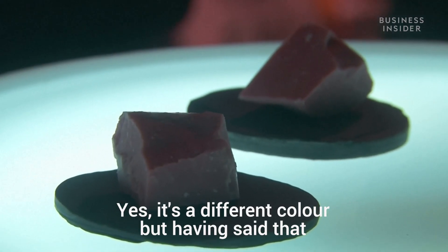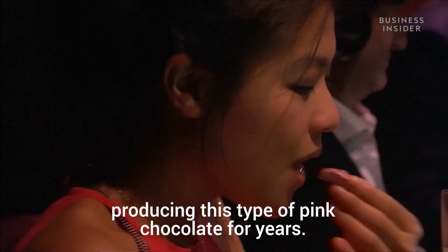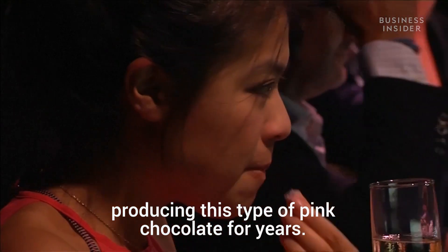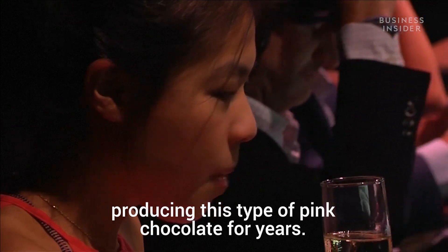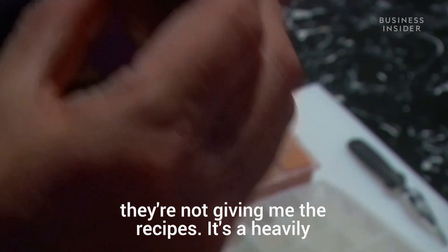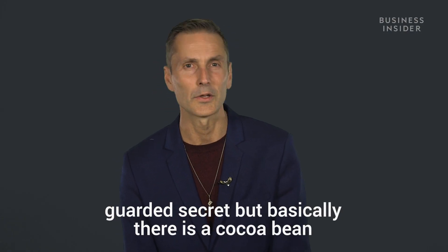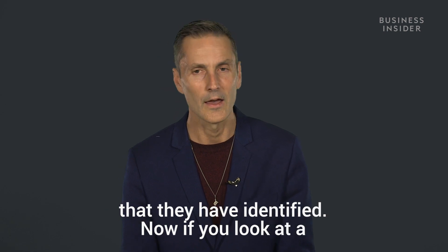Yes, it's a different colour, but I know chocolate producers in Peru that have been producing this type of pink chocolate for years. If you can actually get the producers to tell you how it's produced — which I have asked them quite a lot — they're not giving me the recipes. It's a heavily guarded secret, but basically there is a specific cocoa bean that they have identified.